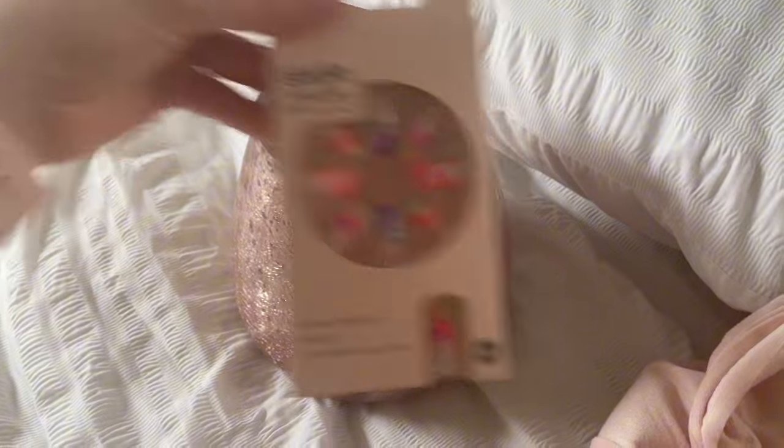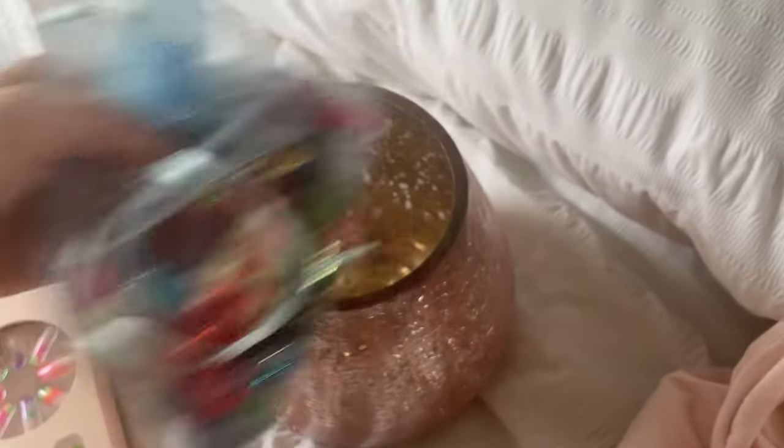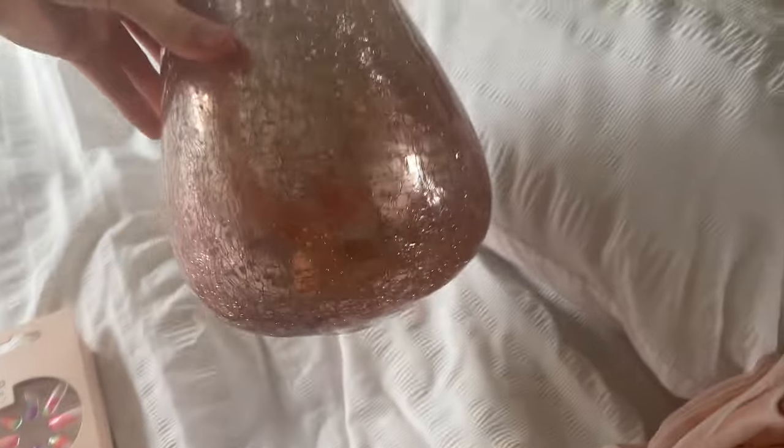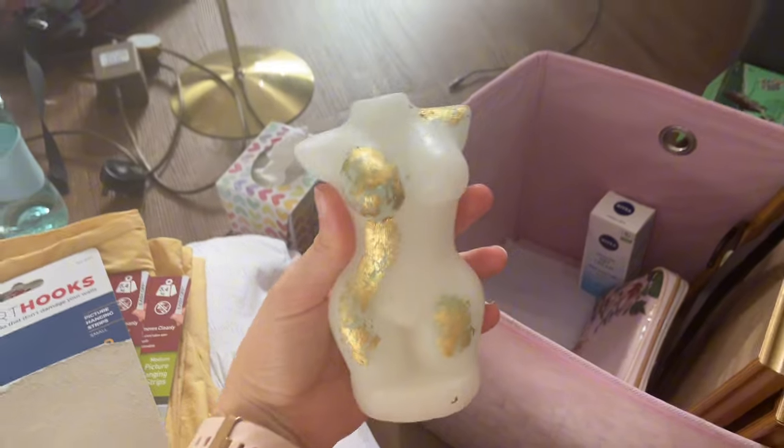I also found these nails I put in my summer box, and these sweets — my work bestie got me these sweets, so I need to try them. This is me unpacking like kind of summer theme stuff.